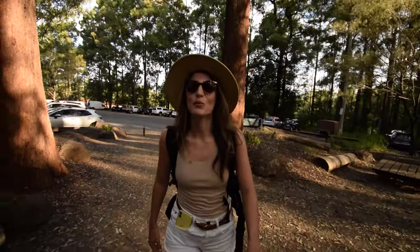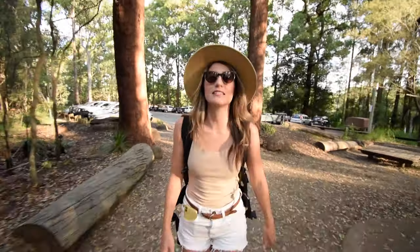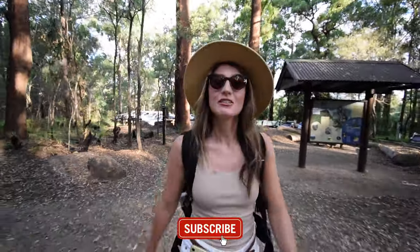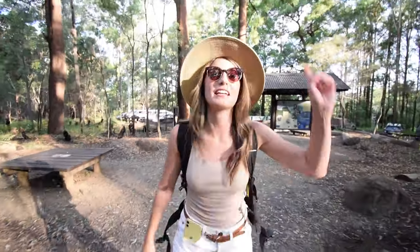Hello everyone and welcome to Mount Nunu, one of the mountains in the Glass House Mountains on the Sunny Coast. We've been wanting to hike this for ages, we're super stoked to be here, so we're gonna go. It's about 30 minutes and we're gonna catch a sunset.